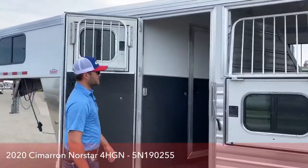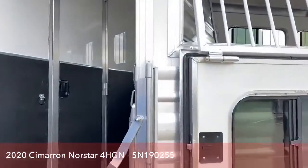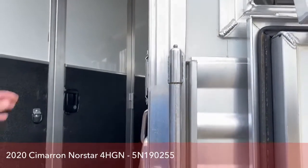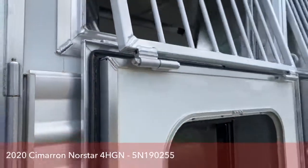Another thing I want to mention — it's cool that Cimarron does this — every single hinge on these trailers will have grease certs so you can keep them nice and greased up and they'll be operating efficiently. You can notice right here on the window as well, there's even a greaser. Anywhere on this trailer that has a hinge is greasable, which is very nice.